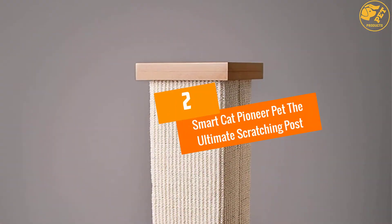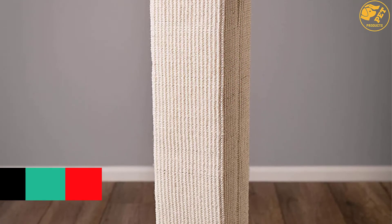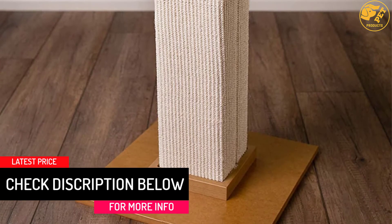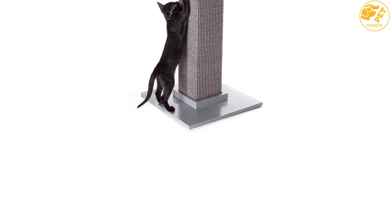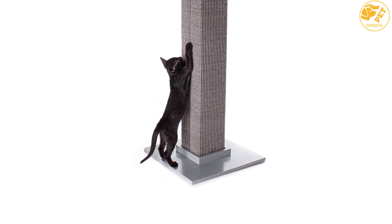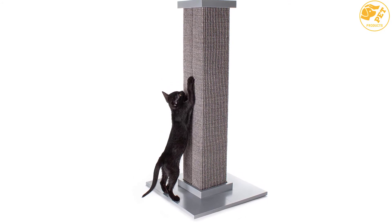At number 2: the Smart Cat Pioneer Pet The Ultimate Scratching Post. Cats can now get a full scratch with this durable post that helps keep their claws healthy while saving you space in the house. It will naturally inspire scratching so that your cat can have stronger nails than before. Tipping and wobbling are eliminated by the base that is large enough to accommodate the weight of cats. Only two screws are needed to assemble this product.